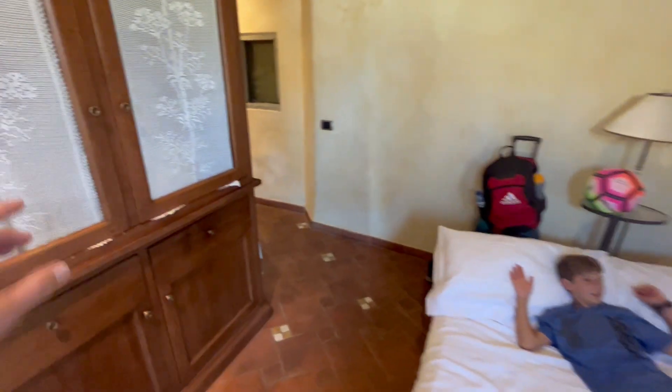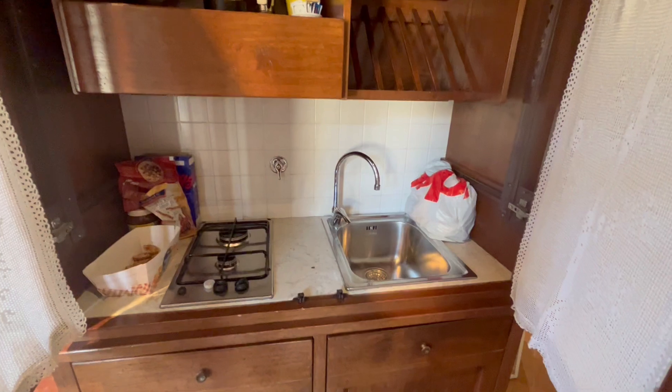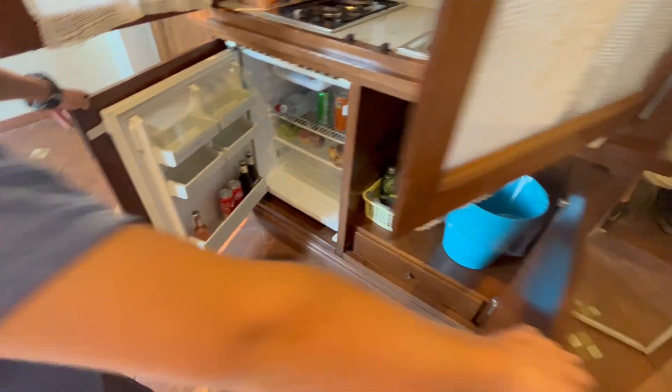And then this is a tiny little kitchen, complete with pots and pans. There's a fridge down there and plates. There's the fridge.